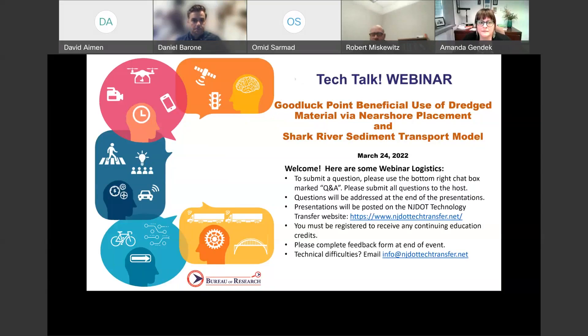Good afternoon everyone. My name is Amanda Gendek, Manager of the NJDOT Bureau of Research. Thank you so much for joining us for today's lunchtime Tech Talk webinar, which is part of a series of webinars and other events sponsored by the Bureau of Research. The Tech Talk program is meant to share and promote the implementation of research and innovative practices and transfer of knowledge among NJDOT staff and others within New Jersey's transportation industry.